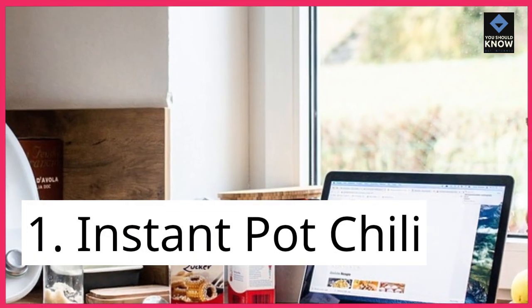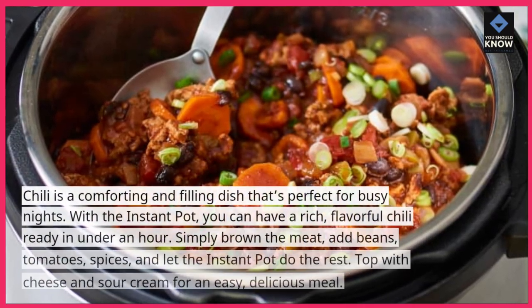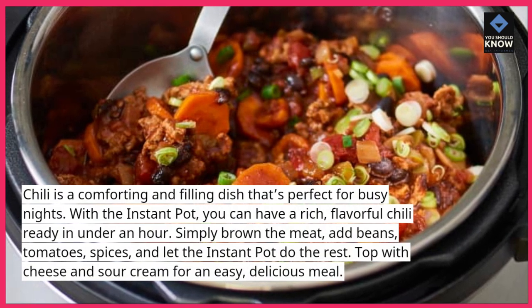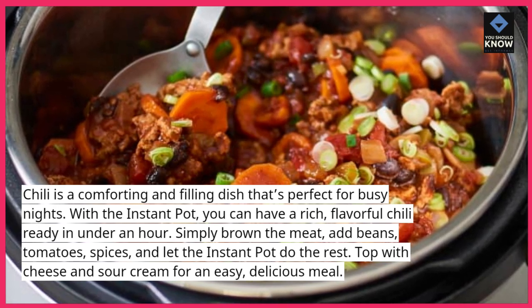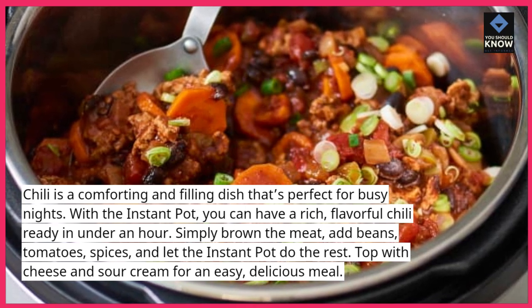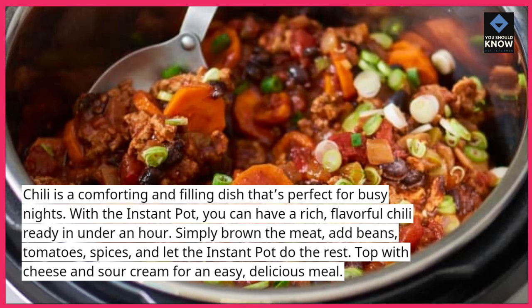1. Instant Pot Chili. Chili is a comforting and filling dish that's perfect for busy nights. With the Instant Pot, you can have a rich, flavorful chili ready in under an hour. Simply brown the meat, add beans, tomatoes, and spices, and let the Instant Pot do the rest. Top with cheese and sour cream for an easy, delicious meal.